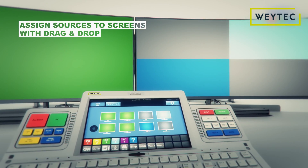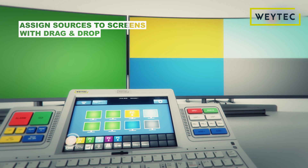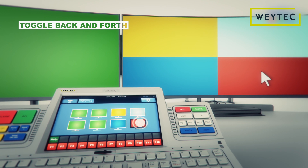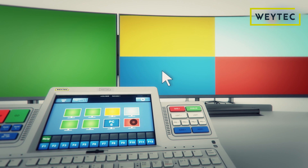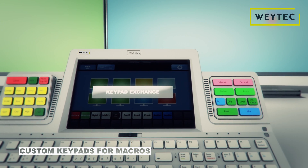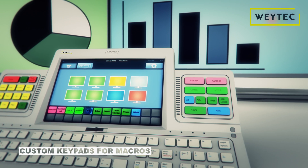Drag and drop your PCs and sources onto any of your screens and simply toggle between them. Activate important features of your applications and working environment using special function keys or custom keypads.